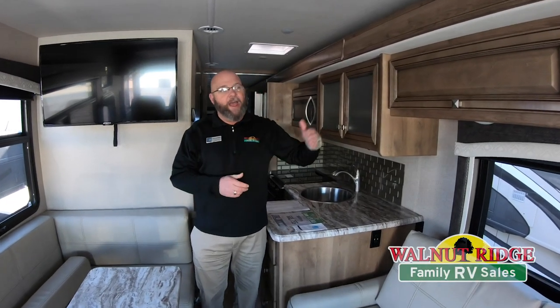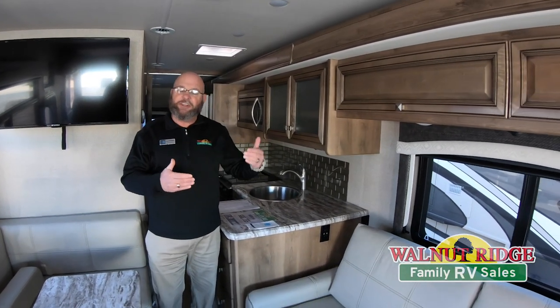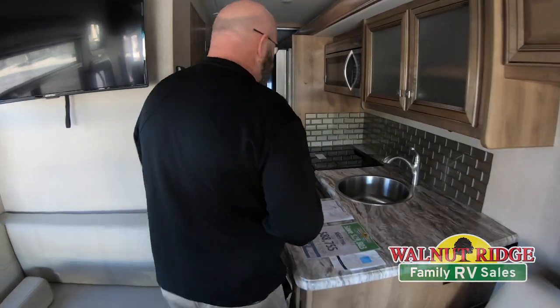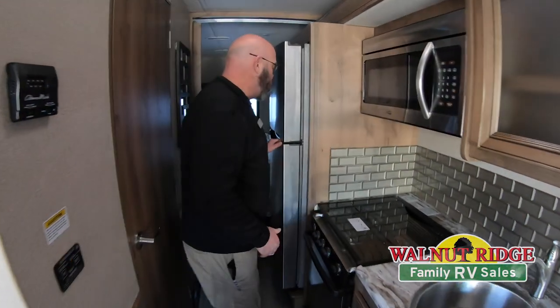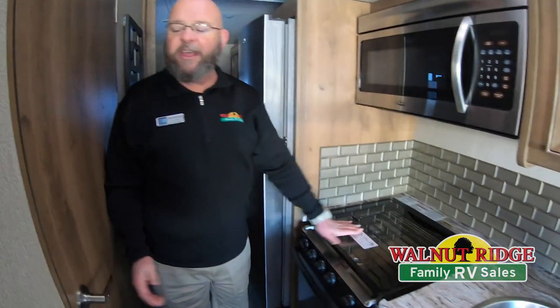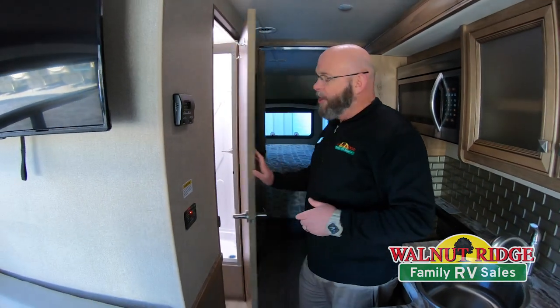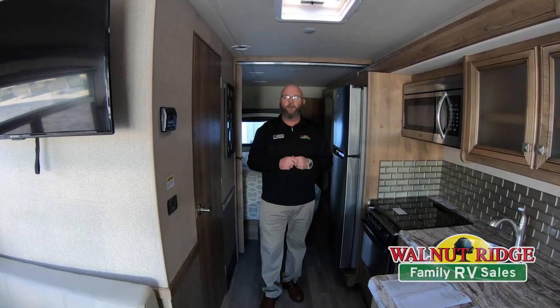One other thing before we go — I ran the slide in. This is a full wall slide, and I wanted people to be able to see how much room there is down the walkway even with the slide in. Plenty of room to get into your refrigerator, plenty of room to get to your stove, and the bathroom door goes completely open. Not a lot of units out there have this much room to move through like this — really great design on a short-bodied Class A motorhome. Make sure you come out and check this unit out, guys. It was great seeing you — bring some warm weather with you and come see us.